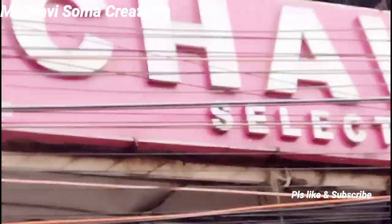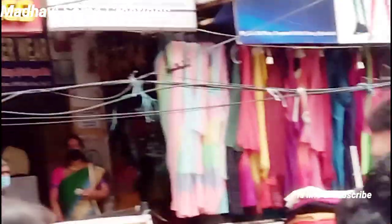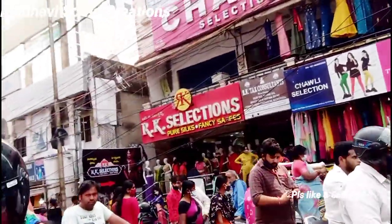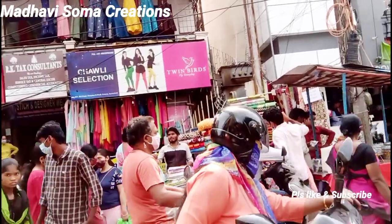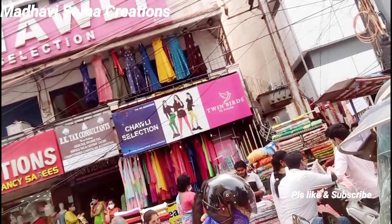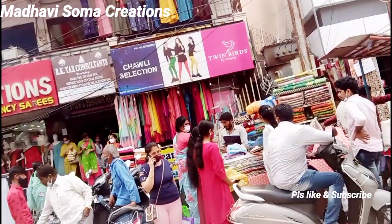This is the first saree matching center. They have sarees, blouses, lining, petticoats, dress material, and children's dress as well. We are going to match the saree at the saree matching center. We are going to match the lining so that it can be a lovely look.